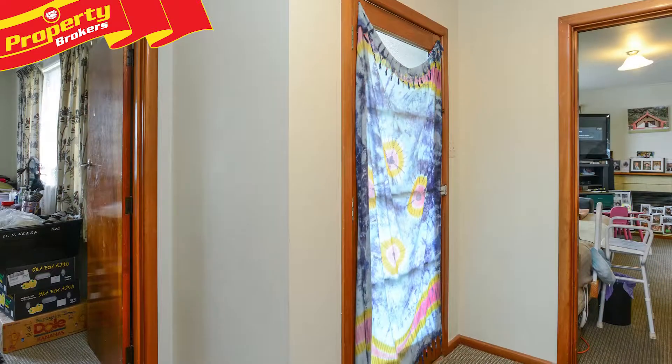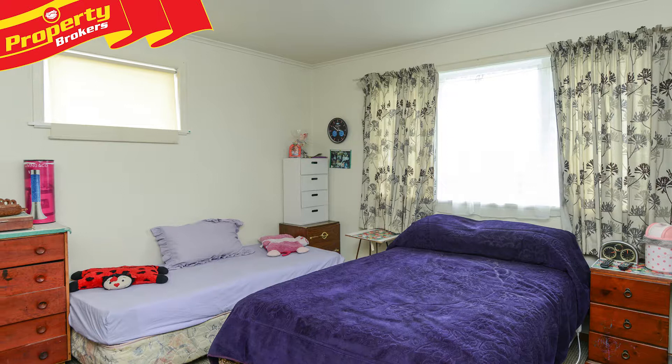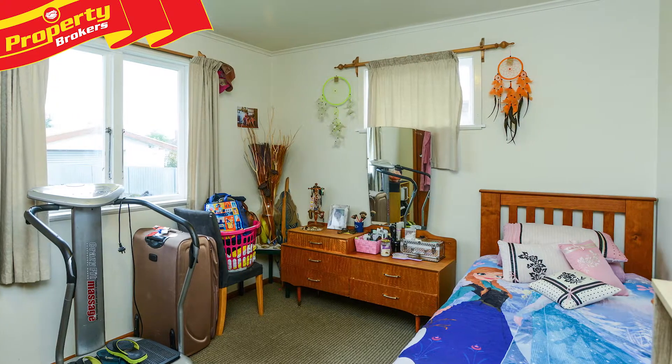Hi, Alvin and Jodie from Property Brokers in Napier. Welcome to our latest listing. Affordable first home or investment opportunity — 34 Darwin Crescent offers first home buyers and investors an affordable option.